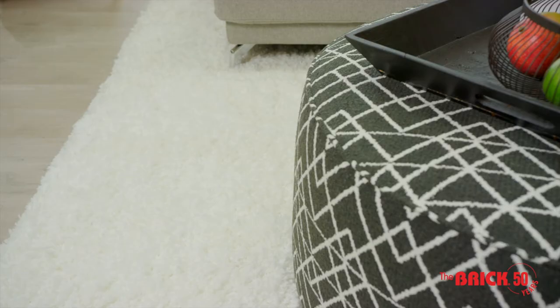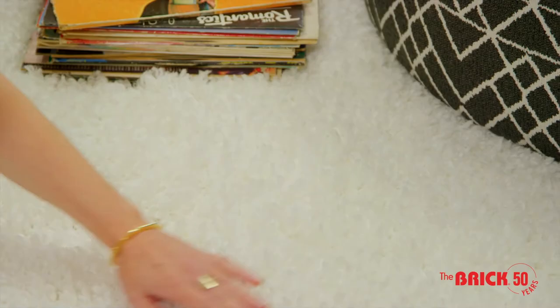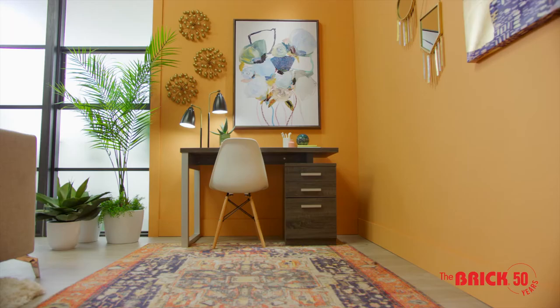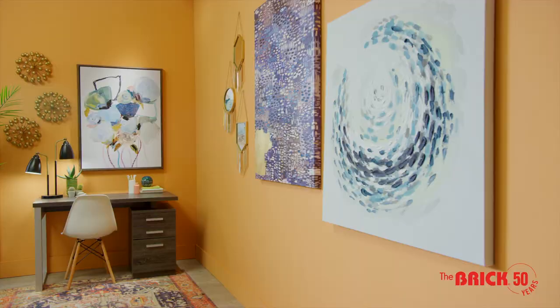We used two styles of rugs to define different zones in this living room. We grounded the main living area with a soft shag rug that's all about luxurious texture, not attention-grabbing color. Then, to define the work-from-home zone, we chose a really colorful vintage-inspired area rug. Its warm terracotta base mirrors our walls for a look that's bold yet relaxed.